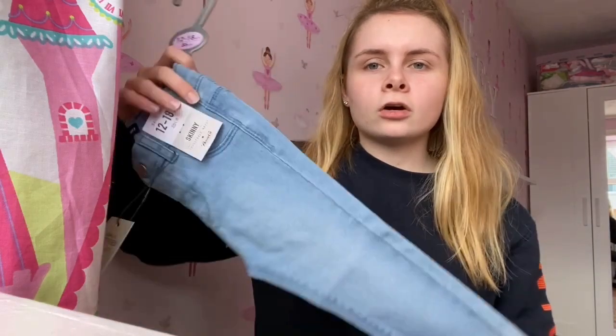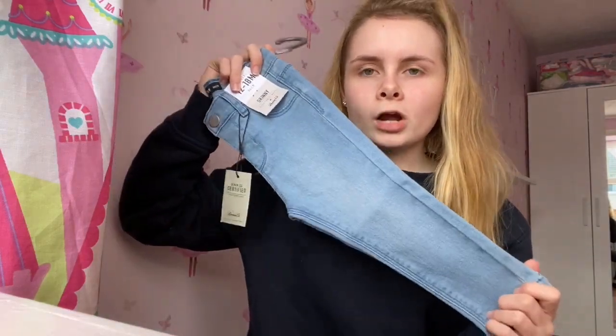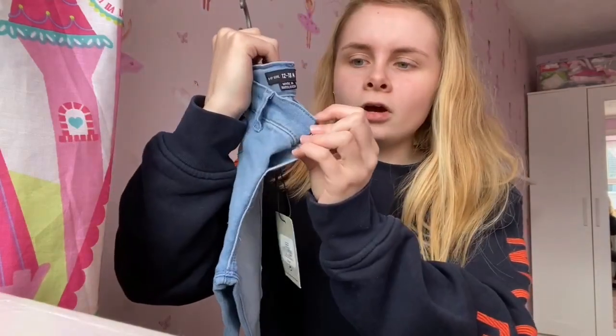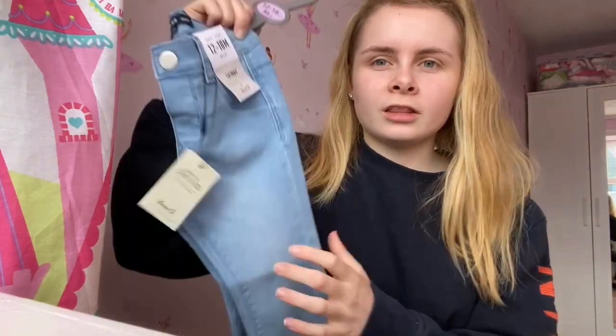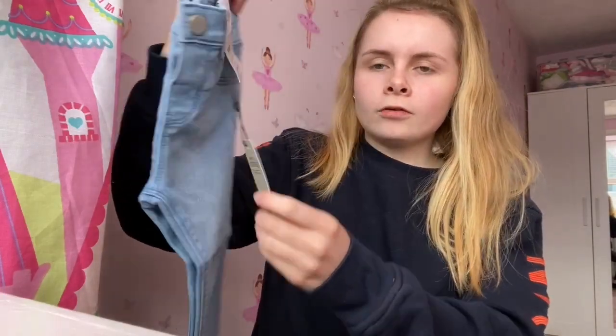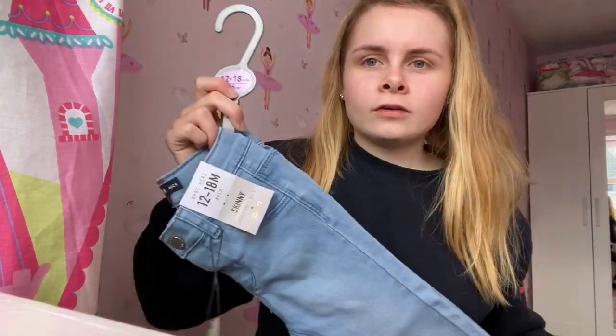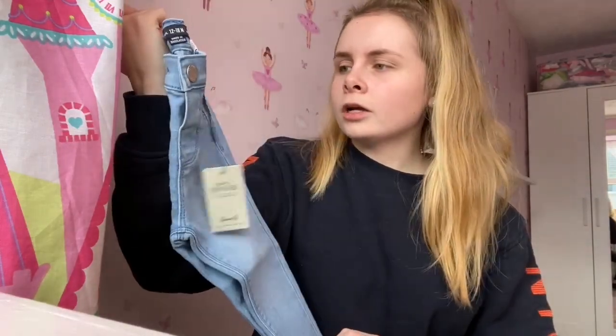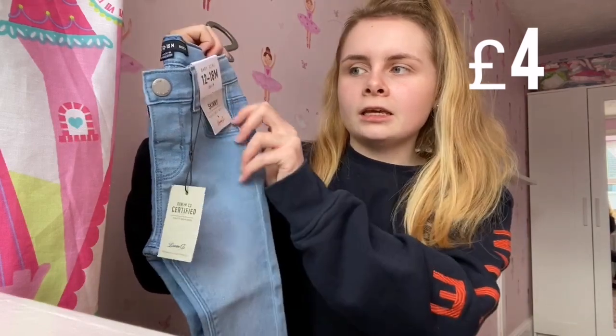Another pair of jeans from Primark are these cute little skinny jeans — not actual jean material, more like jeggings so they're not uncomfortable for her. They were four pounds, in 12 to 18 months. They've got an adjustable waist, they're skinny, and I just love jeans on babies.